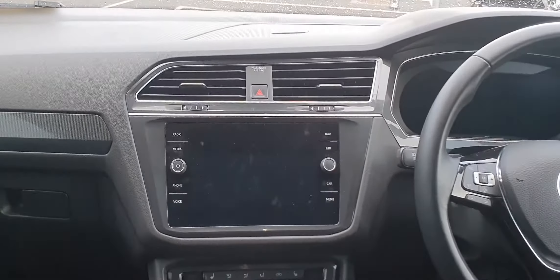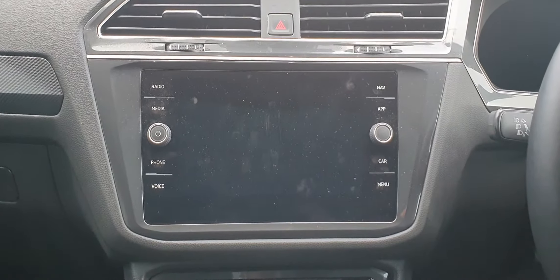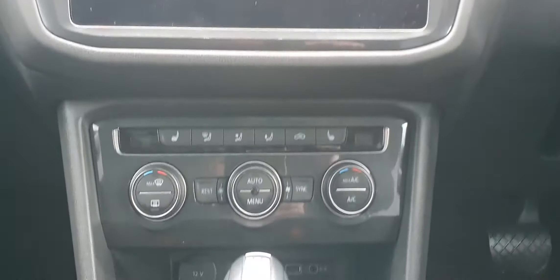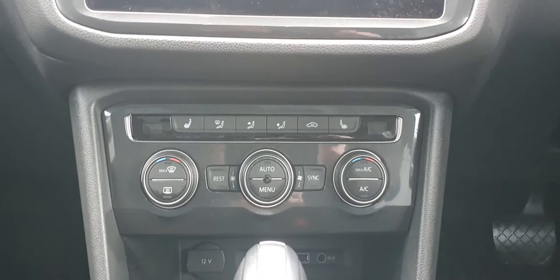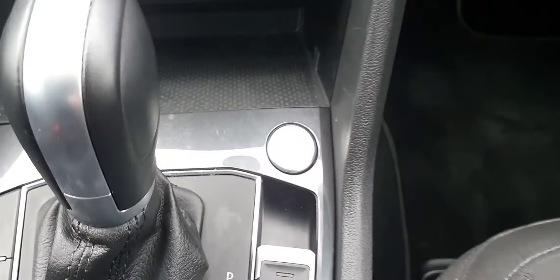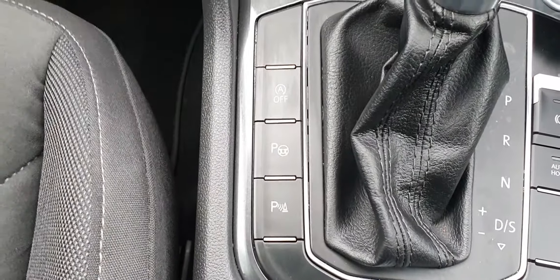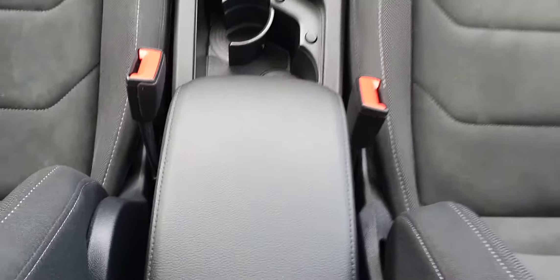Inside, you have a touchscreen stereo system with satellite navigation, as well as app connect for Apple CarPlay and Android Auto. Below is your dual climate control with heated seat options and air conditioning, your automatic gear shift with start engine button, electric handbrake with auto hold, park assist, and stop-start.